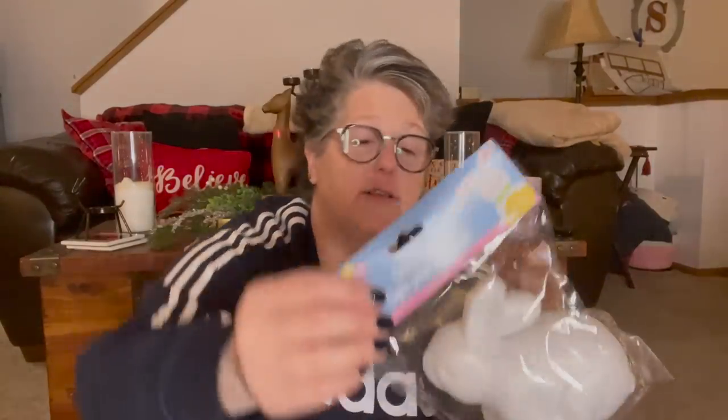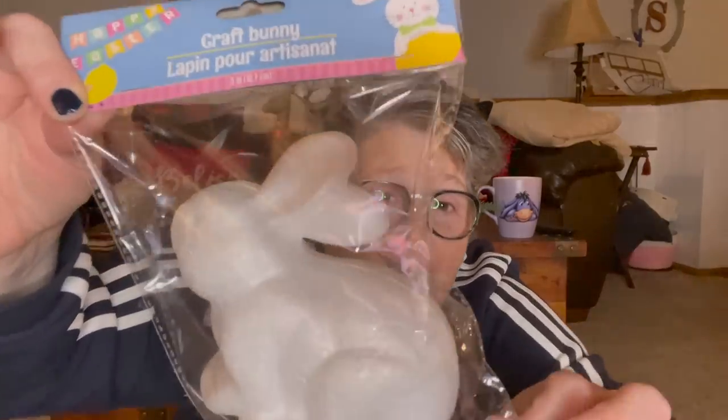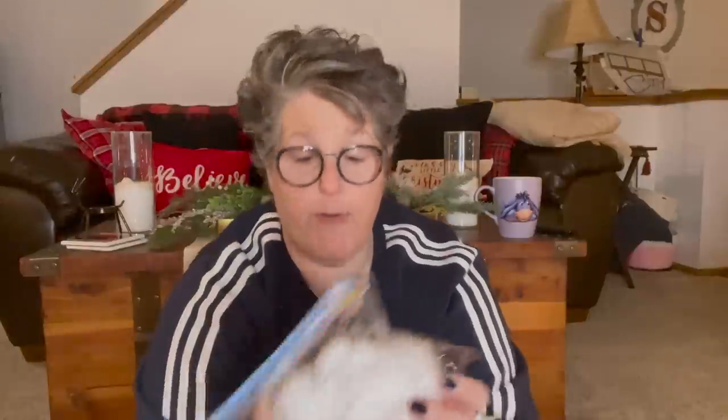They also had an unfinished styrofoam bunny. I think what's going to happen to him is he's going to get covered in moss — it's a messy job, but I'm willing to do it. So I got a styrofoam bunny. He's five inches, so he's a pretty decent size. He's laying down. I don't think there was any other pose, but maybe there was.